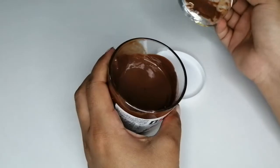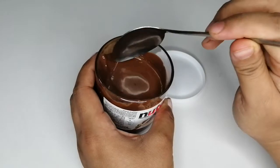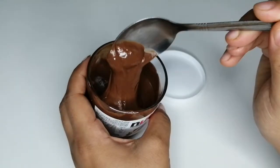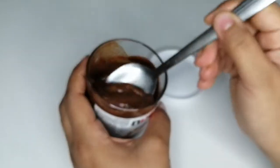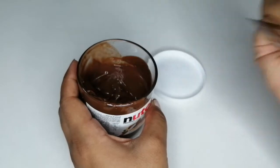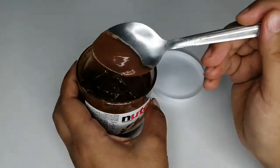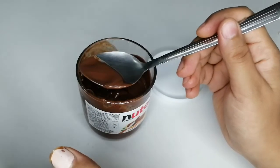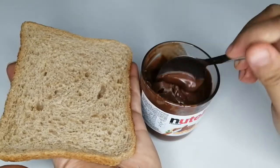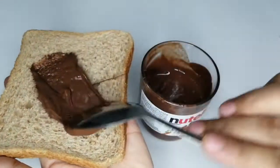Nutella is here — take the help of a spoon. See how thick it is! Now take a bread and spread some Nutella onto it — mmm, the taste of hazelnut is still there.